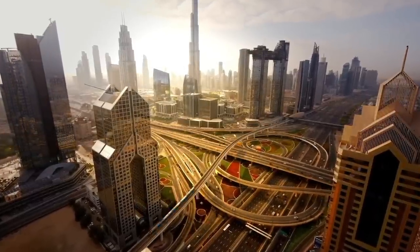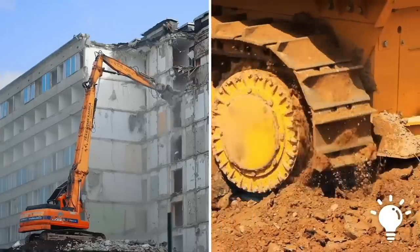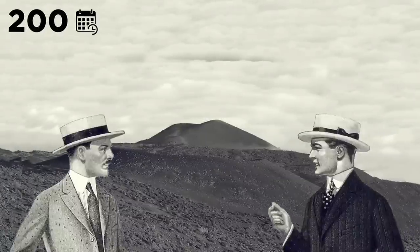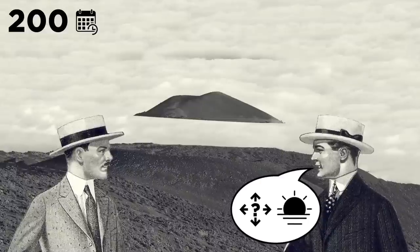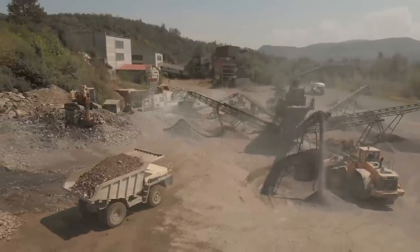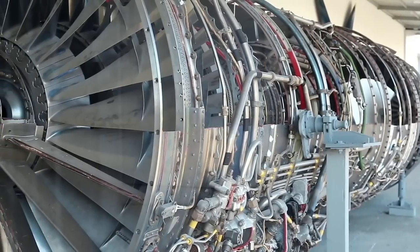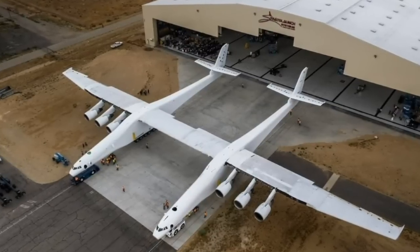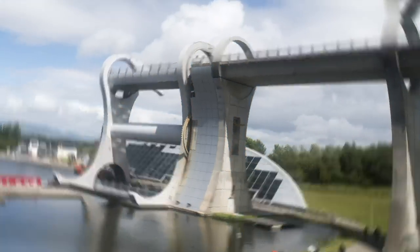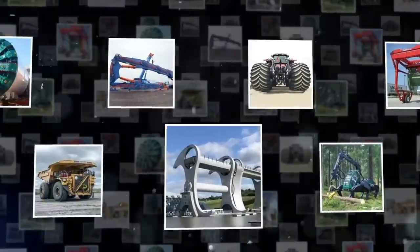As an advanced society, we've created a lot of very heavy problems that need solutions. 200 years ago, if you'd asked someone how to move several thousand pounds of Earth in an afternoon, they'd think you were insane. These days, there are entire industries built around doing just that, and the engines driving them are just as huge, literally. From the vehicles that carry spaceships to the world's largest water wheels, these are some of the most powerful heavy machines in the world.